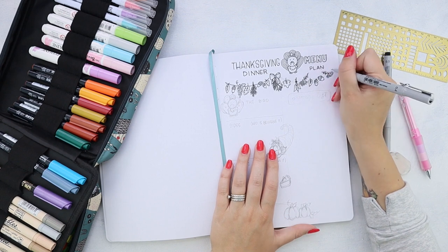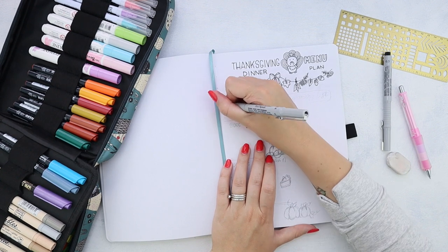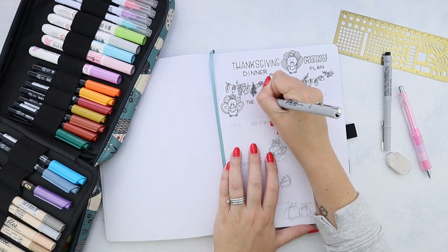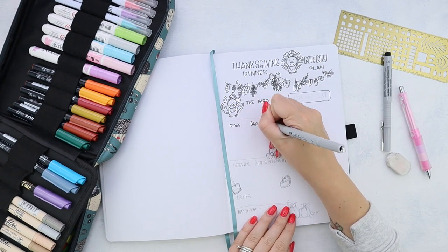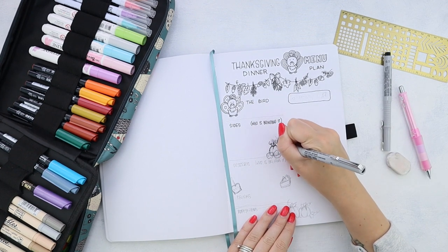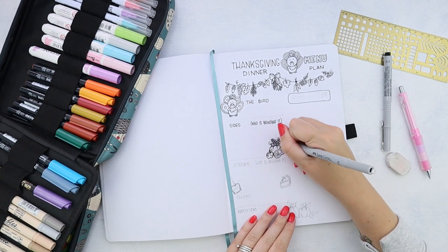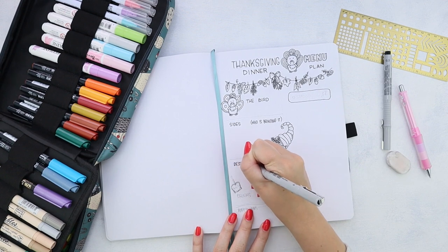Another side note is that here I'm using a B5 notebook, which is a size somewhere between your usual A5 and super huge A4. That's why I actually have enough space here to do both the menu and the groceries list. But if you have a smaller A5 notebook, you can totally just make it a two-page spread because you might not have enough space on just one page.